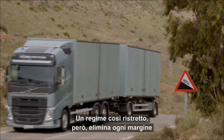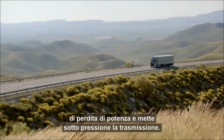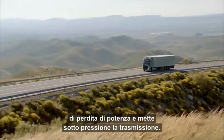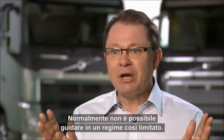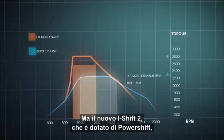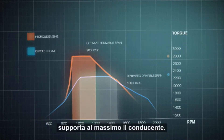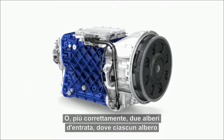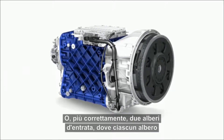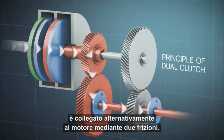However, driving within such a narrow band also means there is no margin for the loss of power, which puts a high demand on the transmission. Normally it shouldn't be possible to drive in such a narrow band, but with a new i-Shift 2 that actually works with a power shift, it gives the perfect support to the driver. The i-Shift 2 is basically two shifts in one, or more correctly, two input shafts, where each input shaft is alternately connected to the engine through two clutches.